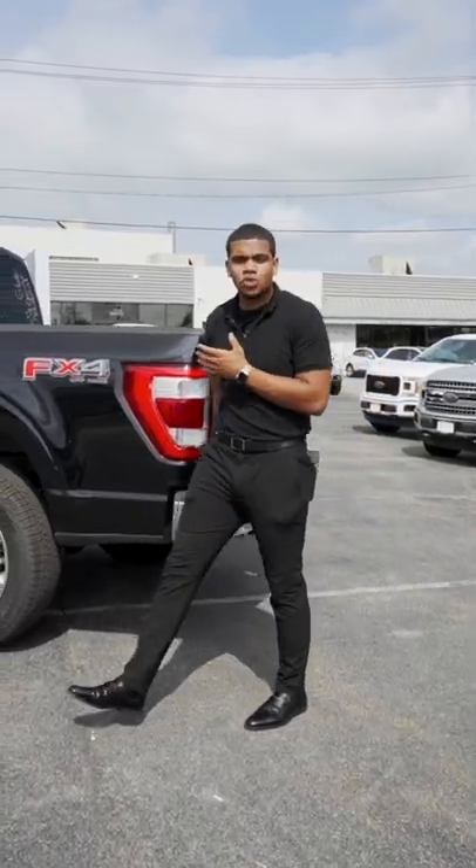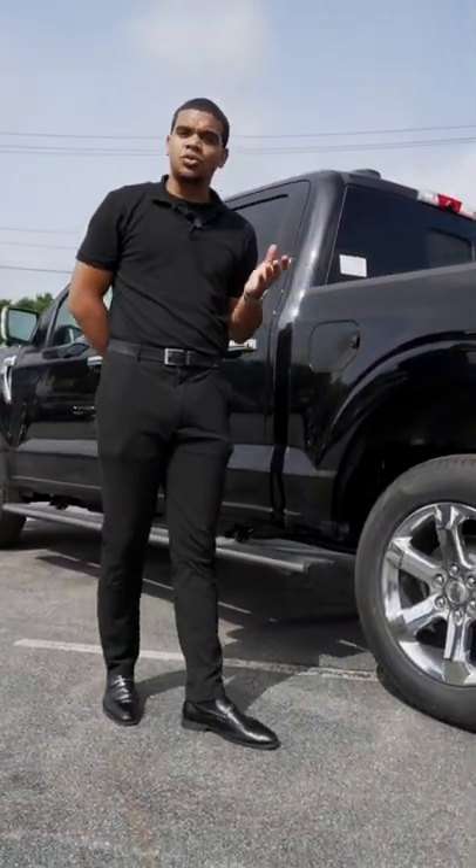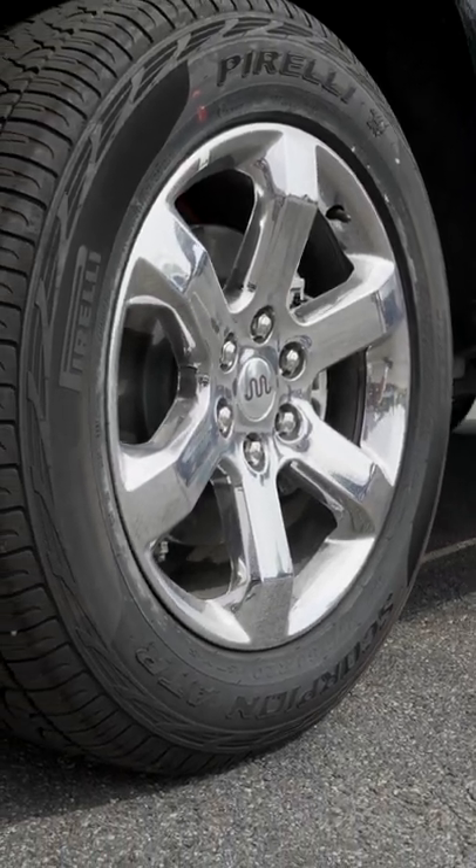The King Ranch comes with chrome trimming all around the vehicle that's going to distinguish it from any other model of F-150. It's also going to really nicely complement the 20 inch rims.